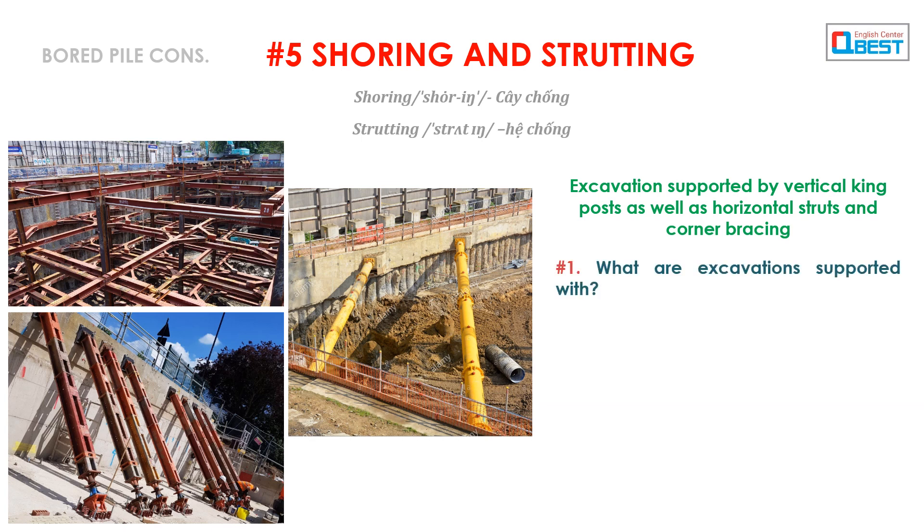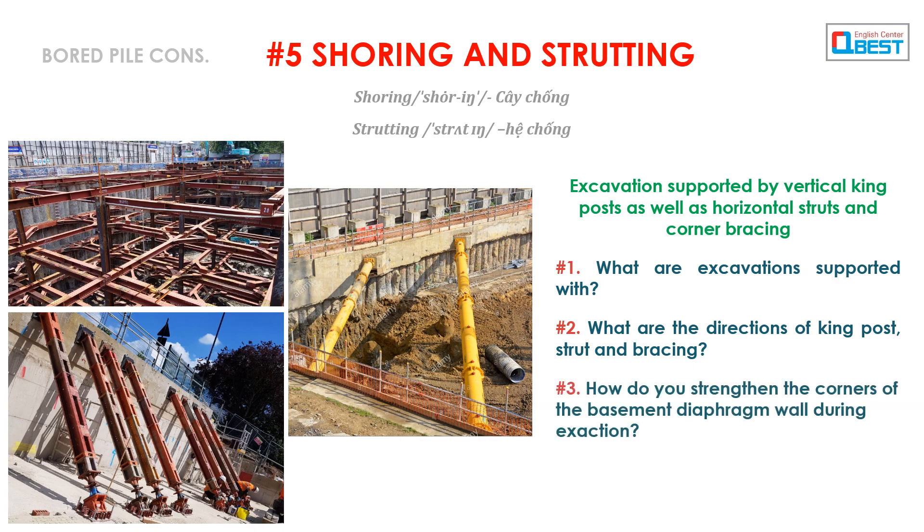Question 1: What are excavations supported with? Question 2: What are the directions of king post, strut, and bracing? Question 3: How do you strengthen the corners of the basement diaphragm wall during excavation?